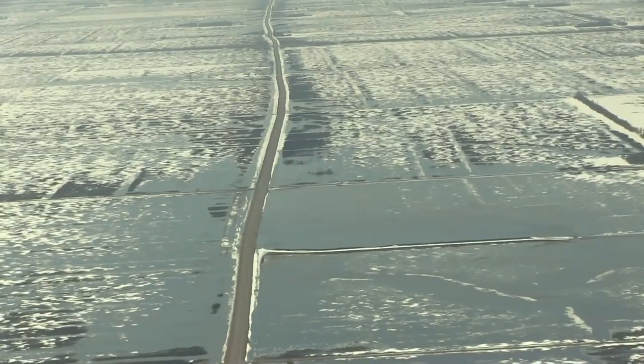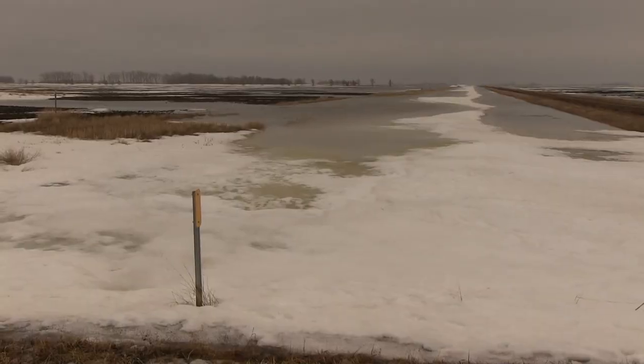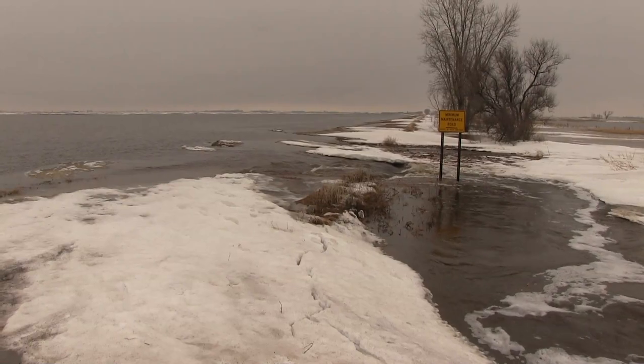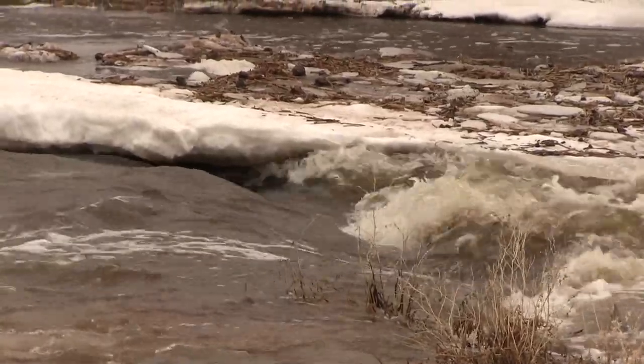We don't have enough trees. We don't have windbreaks. Our ag ditches fill up with snow — they don't operate right away in the spring, and it's forcing the water to go overland. It makes its own course when it starts overland. It's blowing out roads, it's flooding farmland, it's threatening communities.